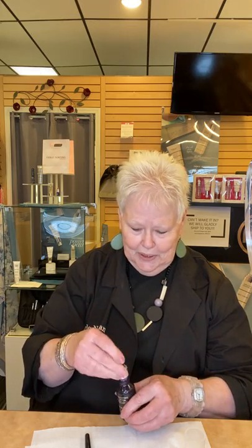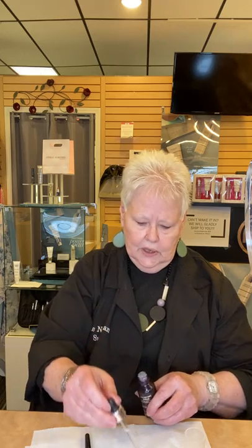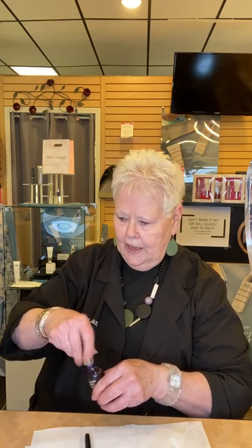Then I use my Wrinkle Smoother Lift and Firm Serum and put a drop of that in the dish. I'm still using our Age-Defying Serum because I have some left, but this one is no longer part of our line unfortunately — I did love it. So I'm putting a drop of that in there as well.